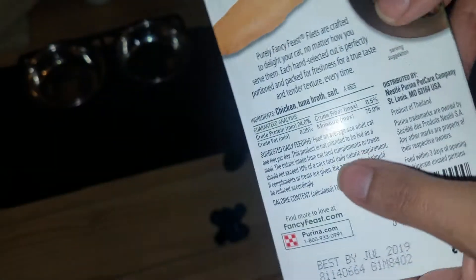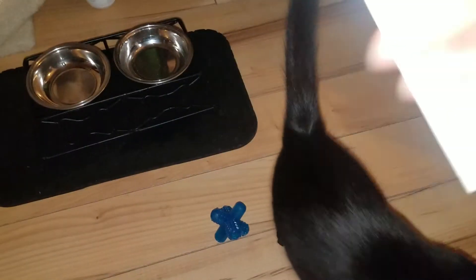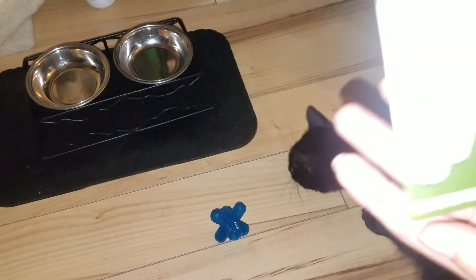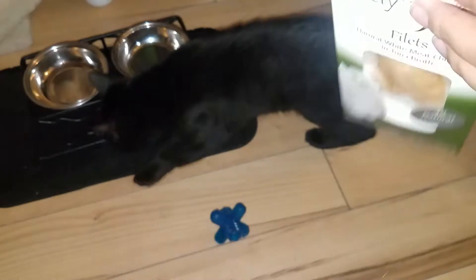I'm gonna go ahead and give him half of this, since it says this replaces a meal for an adult cat and my kitty is still a kitten. Once you open the package, this is what you do.